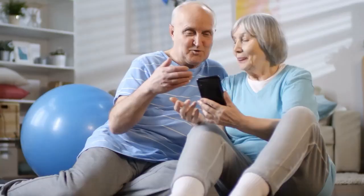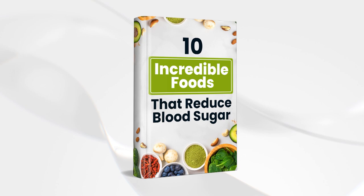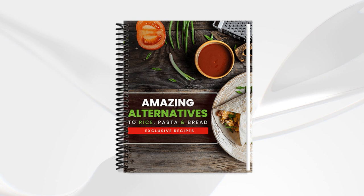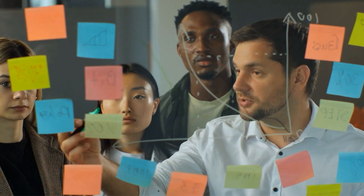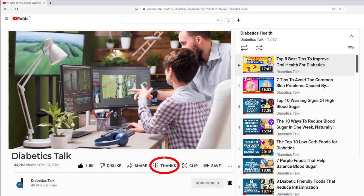And before you go, please download our new book, 10 Incredible Foods That Reduce Blood Sugar, and check out our free 1-hour documentary, The Scary Truth About Sugar, which reveals the real reason why type 2 diabetes, obesity, and heart disease rates are skyrocketing. Plus, our new recipe book, Amazing Alternatives to Rice, Pasta, and Bread, contains over 50 easy-to-prepare and easy-to-follow recipes you can eat with the whole family. Get these free gifts now from the link in the description box below. We want to keep making informative, research-based videos for you, so if you've gained value from this video, you can send us a super thanks by clicking the thanks button at the bottom of the video. Thanks for watching — we hope you're having a diabetes-fighting day.